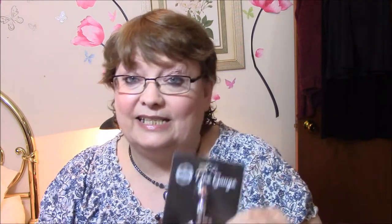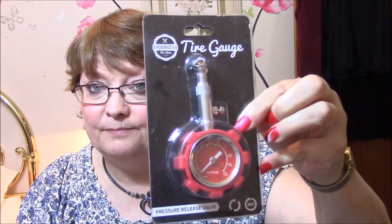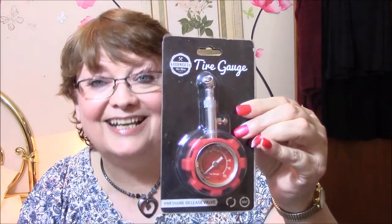Okay, the first thing — I'm just going to pick this stuff up as I go. I really did need this. This is a tire gauge. Most of this stuff is from Thomason. I don't remember what I paid; most of this stuff was free. There's a few things I had to pay a dollar on, but nothing more than a dollar on any of this stuff. Anyway, this is a Federico's tire gauge — it's a pressure release valve. I'll have to read up on it because I don't know how to use it yet, but I have a very slow leak on one of my tires, so this is going to be a good thing.